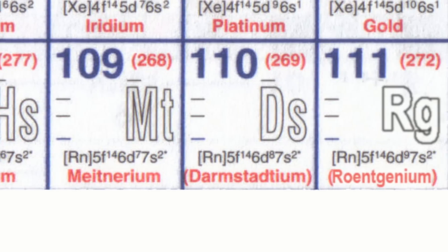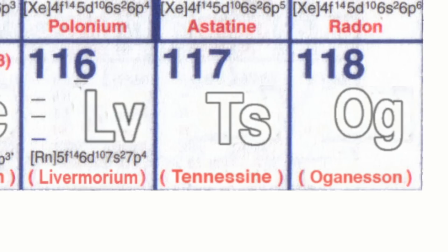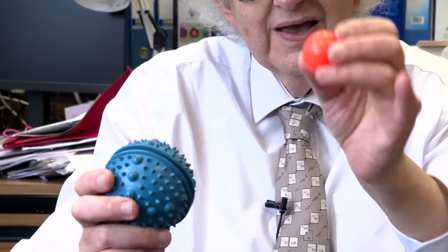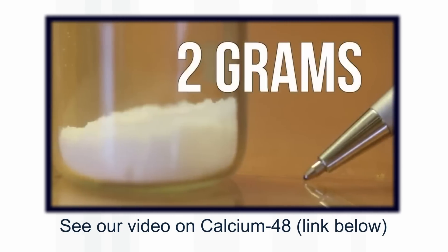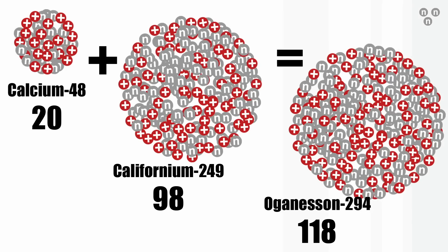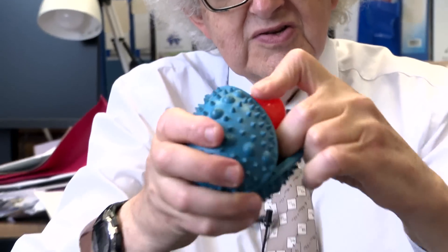Up till now we've had a whole series of elements at the end of the periodic table, and all of these were made by taking a heavy element and accelerating into it a nucleus of calcium-48. Calcium is element number 20. So if you wanted to make element 118, you would take calcium, element 20, and californium, element 98, and accelerate the calcium — every so often they would fuse together.